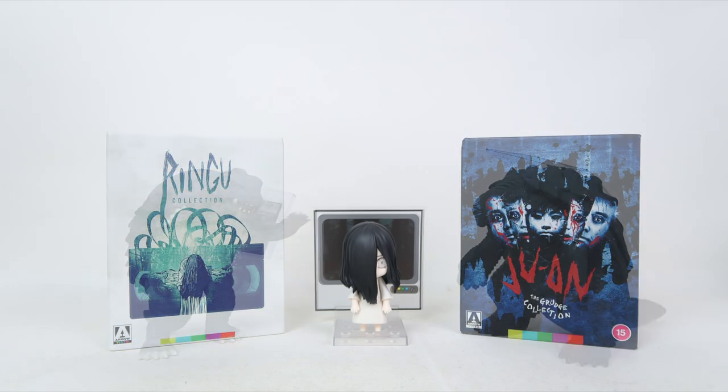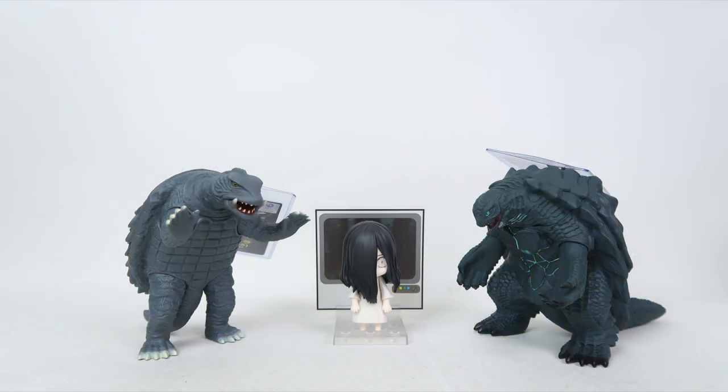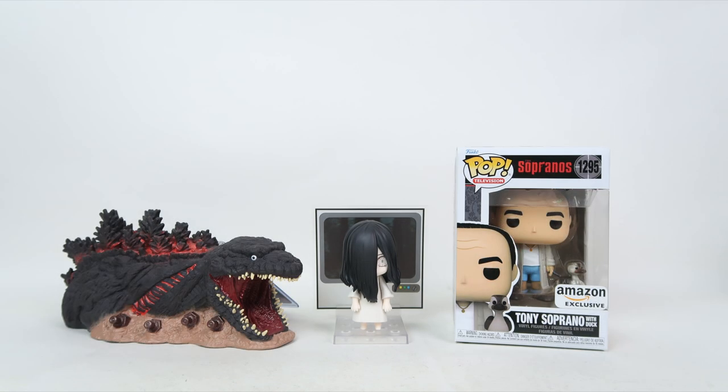It might be off-putting to some, but when you see just how stacked to the gills with accessories these things are, it's totally worth it. The Ring franchise is one I hold very near and dear to my heart — around the same as Godzilla, though not quite as high. Mostly because I really only severely enjoy Ring, Ring 2, and Ring Zero.